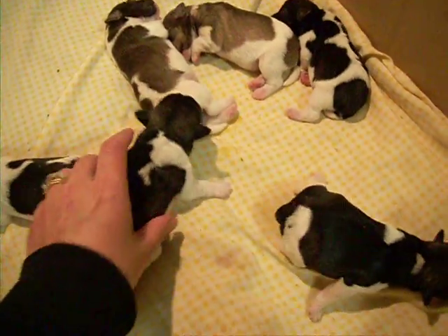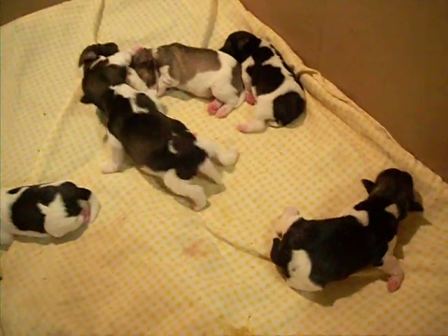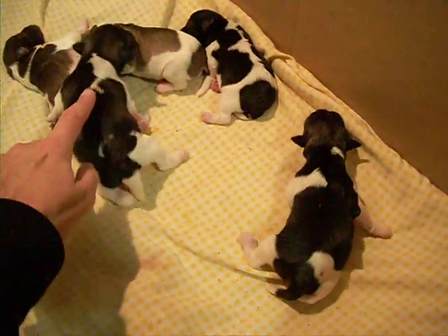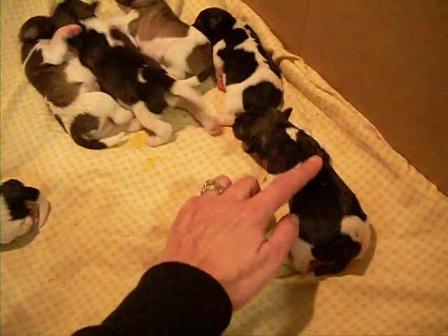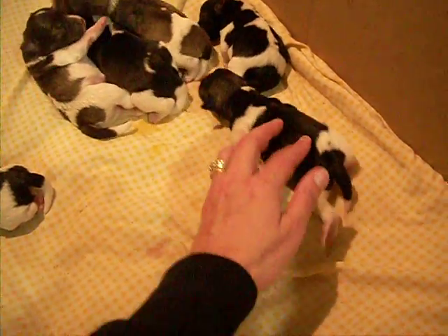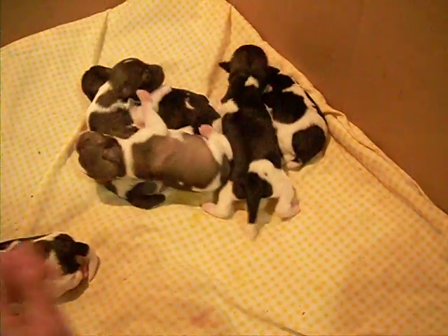These are Callie's puppies at two days of age. This is the little blue collar boy. This is the pink collar girl. I took their collars off them today because they were starting to outgrow them.